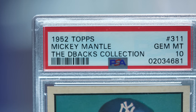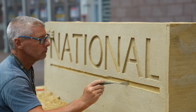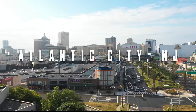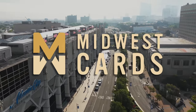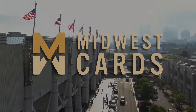Do you want to see the most expensive sports card in the world? I'm going to show that to you and so much more here from the show floor of The National. This year's National is brought to you by Midwest Cards, the official WAC sponsor of Sports Card Investor. With an amazing selection of WACs on their website, check them out at MidwestCards.com.